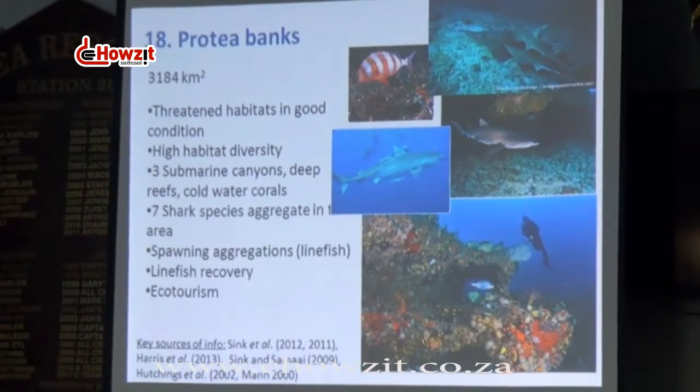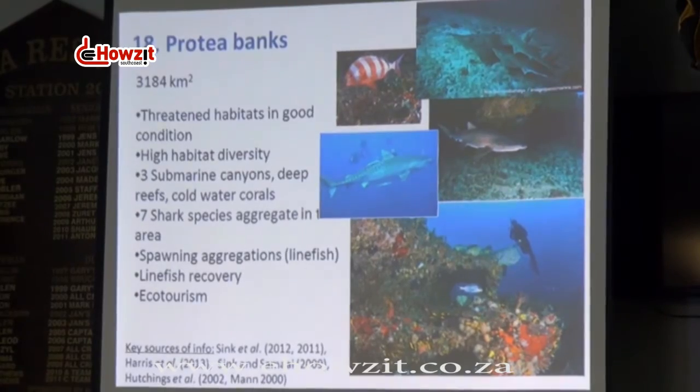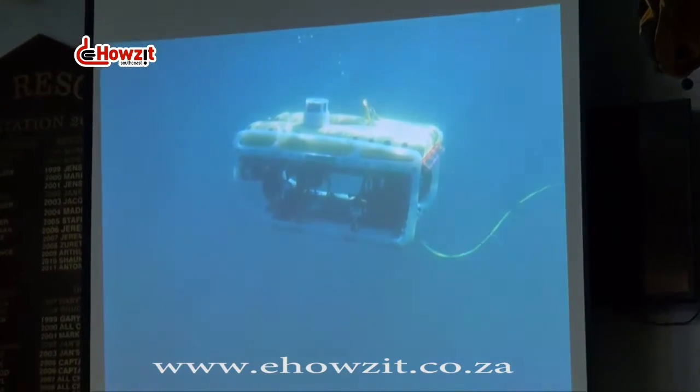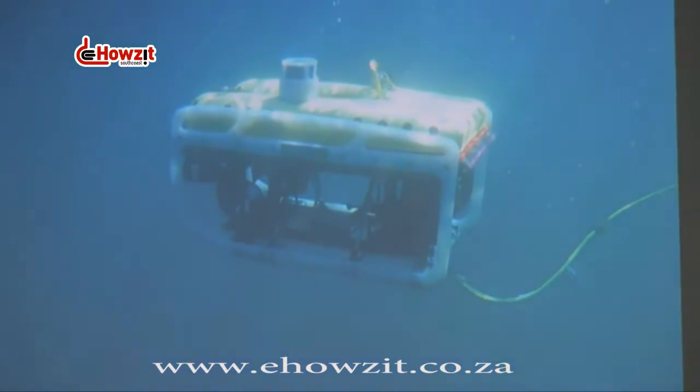So we have been working off Shelly Beach at the canyons, in the submarine canyons. These are just like canyons on land but underwater canyons that encroach into the shelf and make these steep drop-offs that cut into the shelf here off the area between Mzumbi and Port Edward. There's four of them and we managed to put down a remotely operated vehicle to video the species and the ecosystems in these canyons.